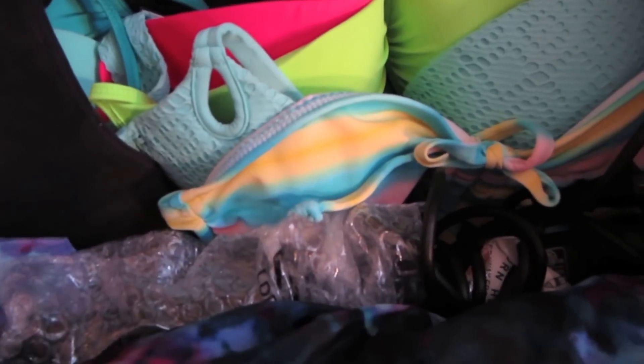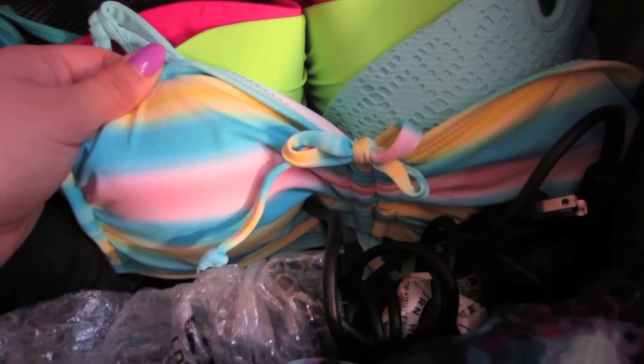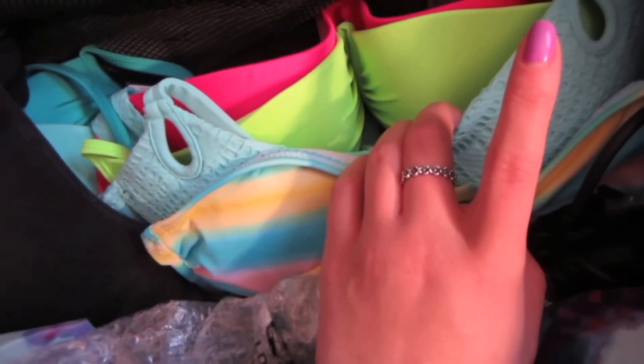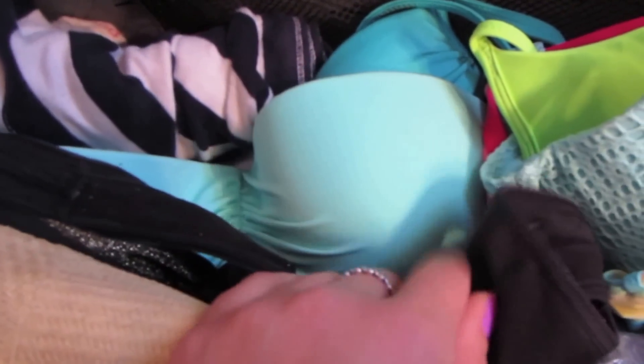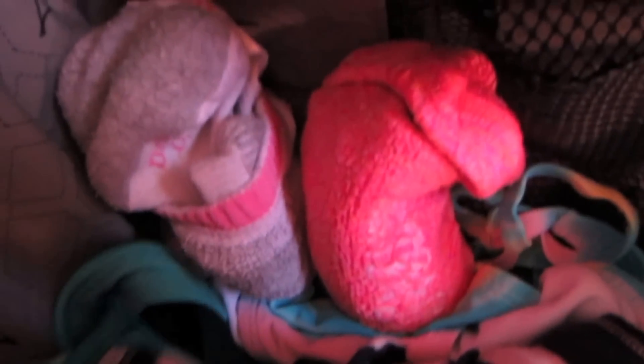I'm wearing the only bra I'm bringing because I'll mostly be in bikini tops. I have one sports bra from Victoria's Secret. I have a bikini top from Blue Notes with matching bottoms. I have a pink and a blue bikini top from Victoria's Secret, a neon green one my mom bought me on her last trip, a teal blue bikini also from Victoria's Secret, a darker teal blue top from Target, a pair of sleep shorts, two pairs of socks, and bikini bottoms at the bottom.